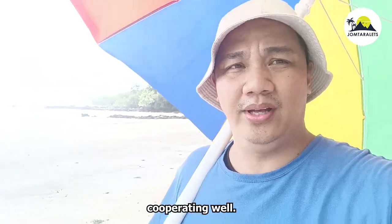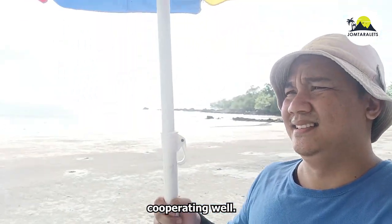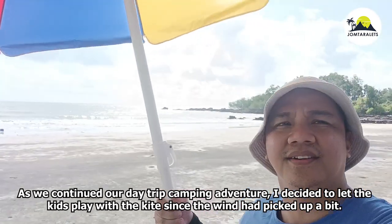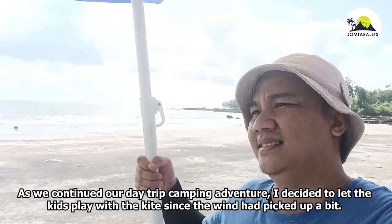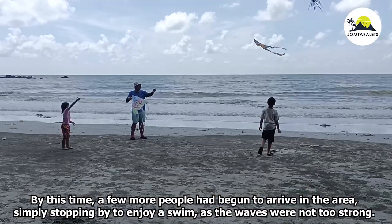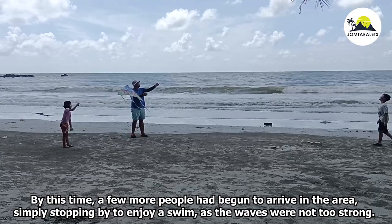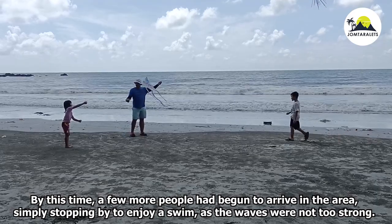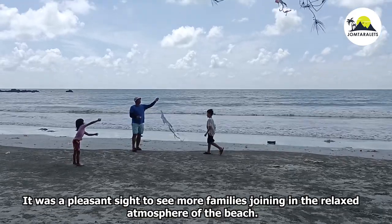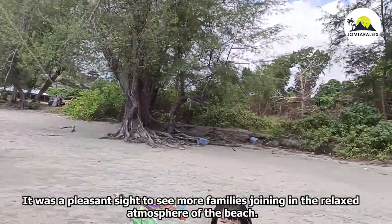The weather is cooperating well. As we continued our day trip camping adventure, I decided to let the kids play with a kite since the wind had picked up a bit. By that time, a few more people had begun to arrive, simply stopping by to enjoy a swim as the waves were not too strong — a pleasant sight seeing more families join in the relaxed beach atmosphere.